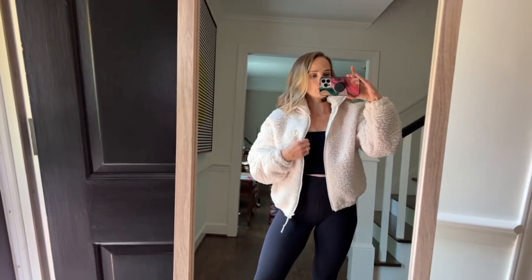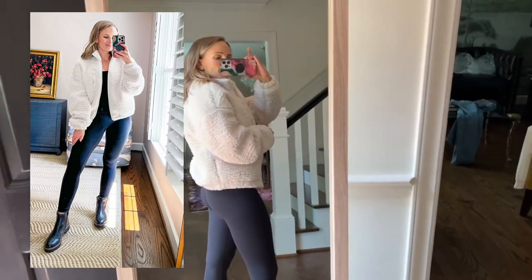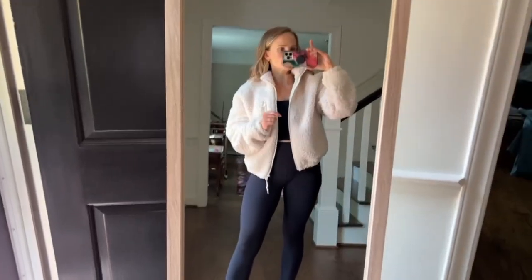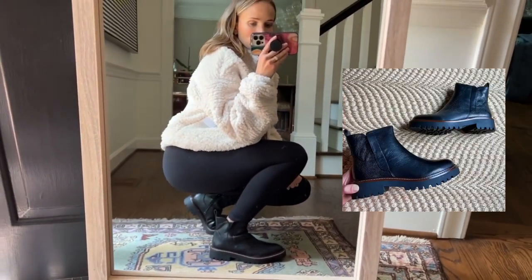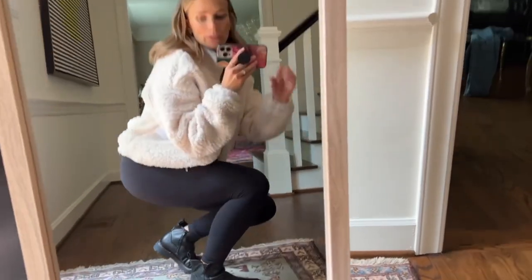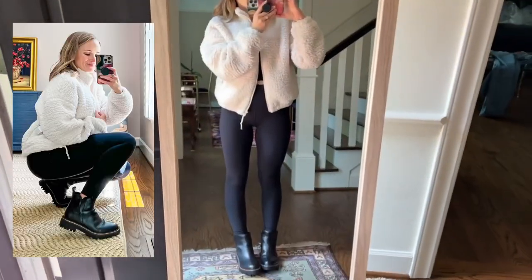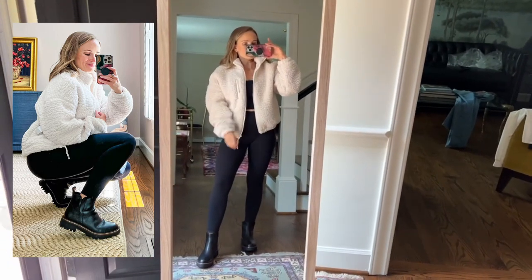This white coat is one of my favorite purchases from the Nordstrom sale. It is so soft — lightweight but really warm. It's cute with athleisure but you could also wear it with jeans. These Chelsea boots are really comfortable and I think they'll be really versatile. I went up half a size like I always do in boots and they were comfortable right out of the box. They'd also be cute with skinny jeans or even dresses.